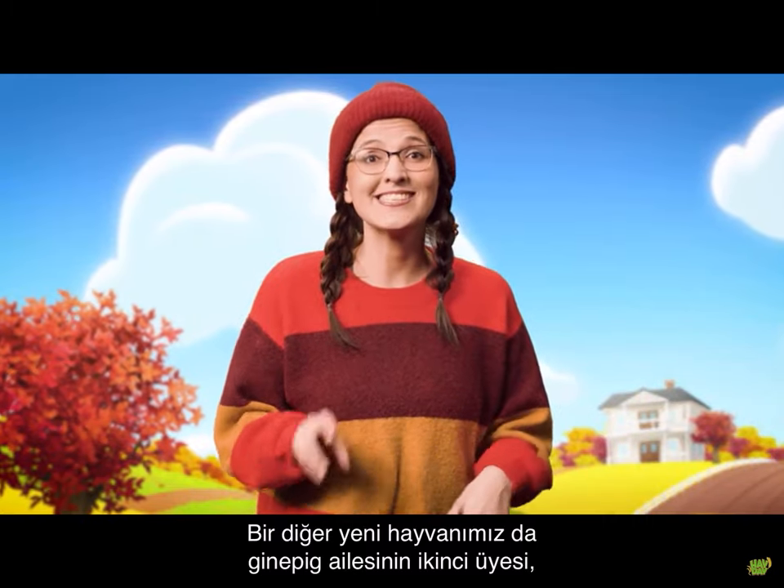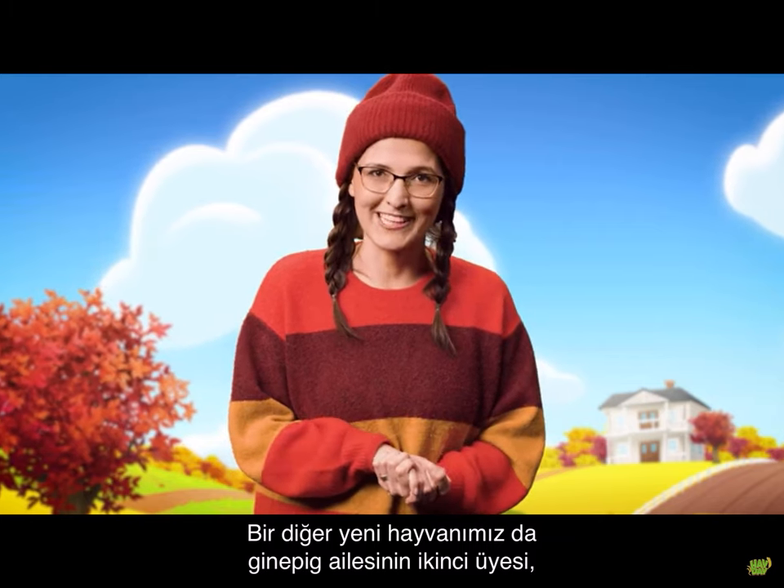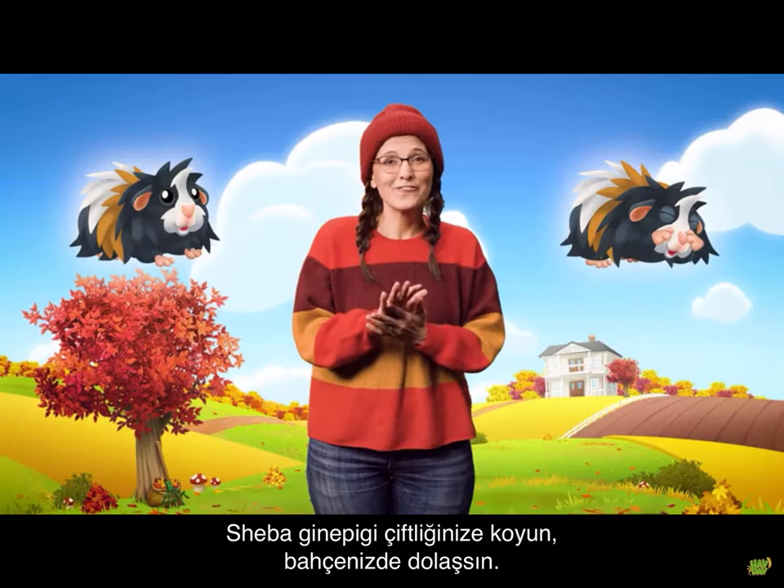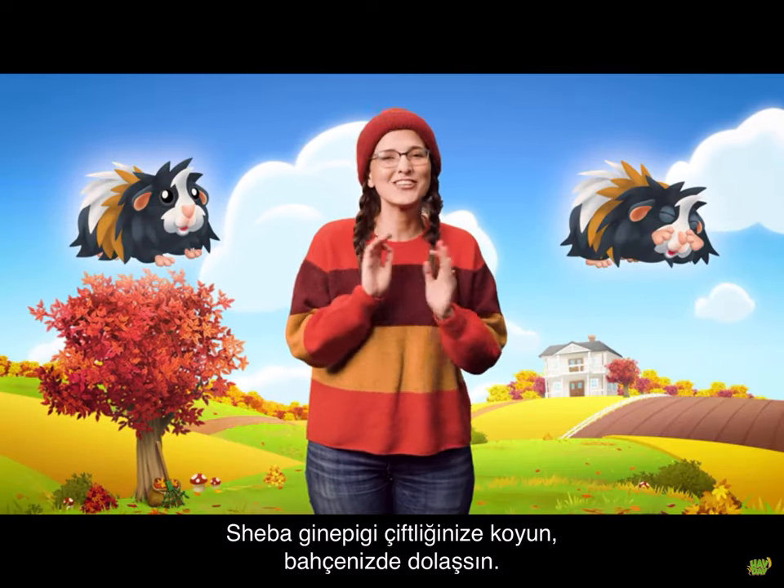Another new pet that's coming is the second of the guinea pig family, a Sheba guinea pig. Look how cute. Add the Sheba to your farm and watch them roam and chitter around.